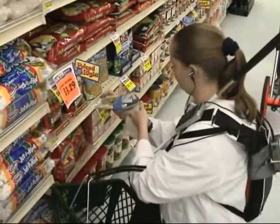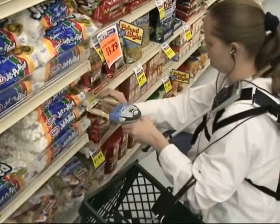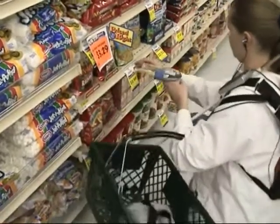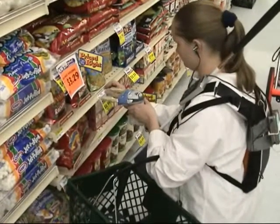The shopper receives these instructions through a headphone. Notice how the shopper first finds shelf barcodes by touch and then scans them by aligning the barcode scanner with the help of two plastic stabilizers on both sides of the scanner.